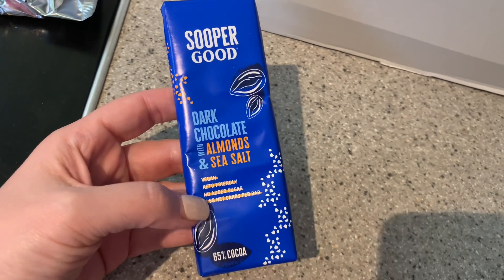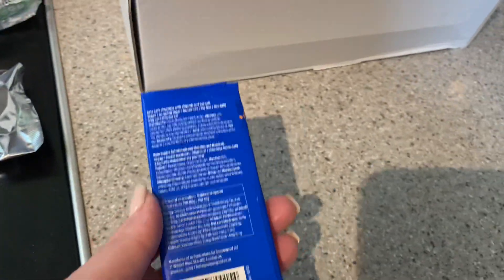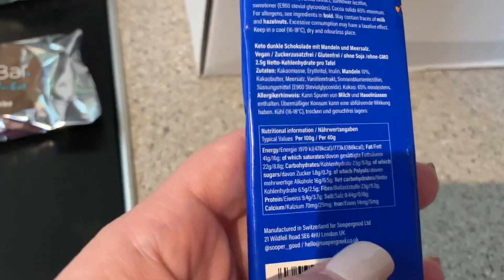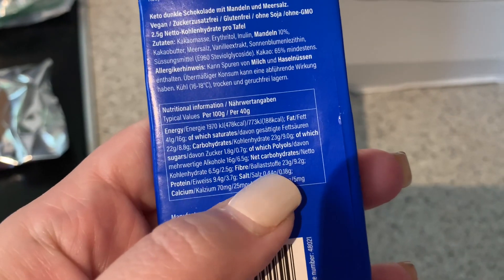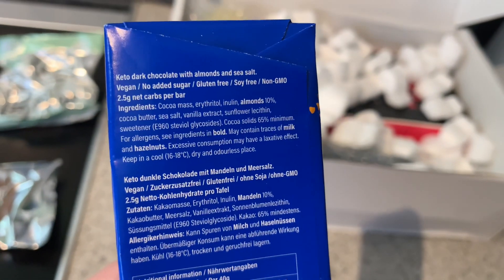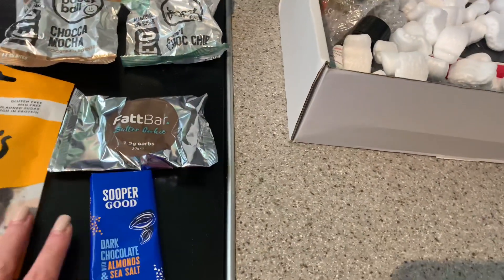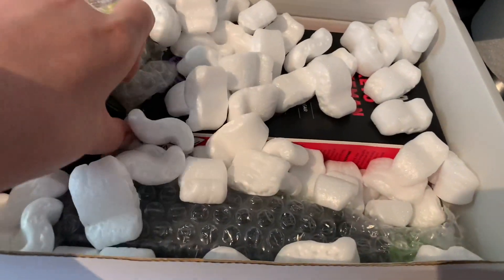We've got a little bar of chocolate - super dark chocolate with hazelnuts. I'm not a mega chocolate lady, but I do occasionally have it. For keto you tend to have to go dark, and I don't love dark chocolate - it makes my face turn inside out! But looking at the ingredients: hazelnuts, sweetener stevia. Fair enough. Nice to have a little emergency bar of chocolate when you're in the mood.